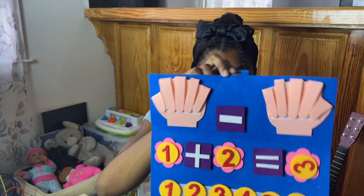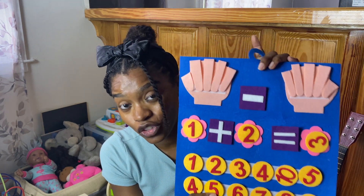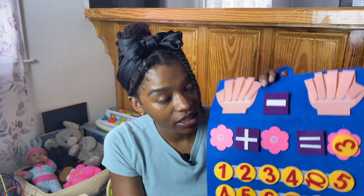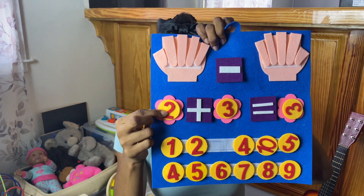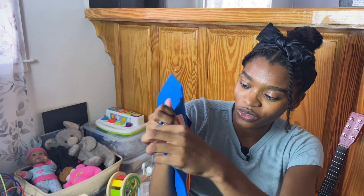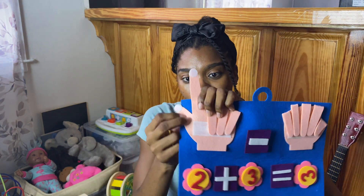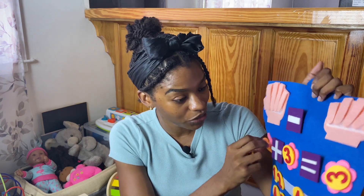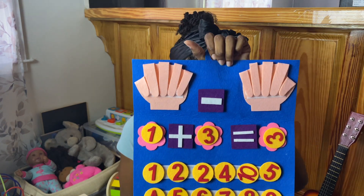Another affordable gift I love is this felt set. We haven't used it yet because my kids are still a bit young, but I'm saving it. Basically, you can interchange numbers and signs on it. For example, if you want to teach them 2 plus 3, you have the numbers here as well as felt fingers so they can hold up the corresponding number of fingers and count to add. I love this toy and I will have it linked below in the description.